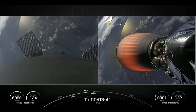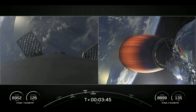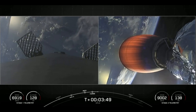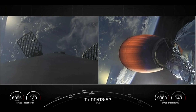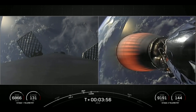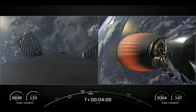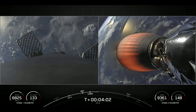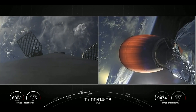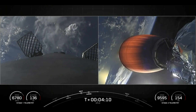We're coming up on T-plus four minutes into the mission. On the left-hand side is a view of the first stage continuing to make its way back to Earth, and on the right-hand side is a view of the Merlin vacuum engine. On the opposite side of that engine is the second stage and the KPLO payload. Things continuing to go smoothly after liftoff.